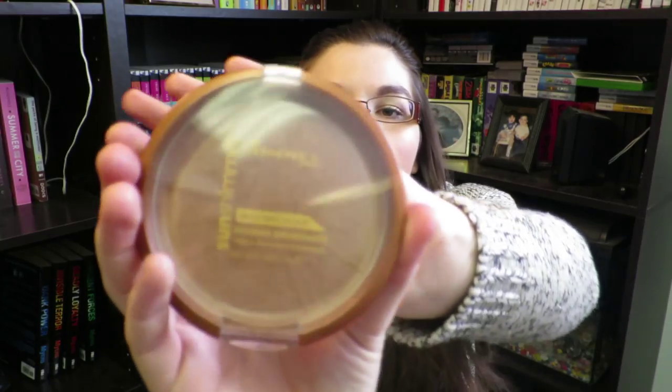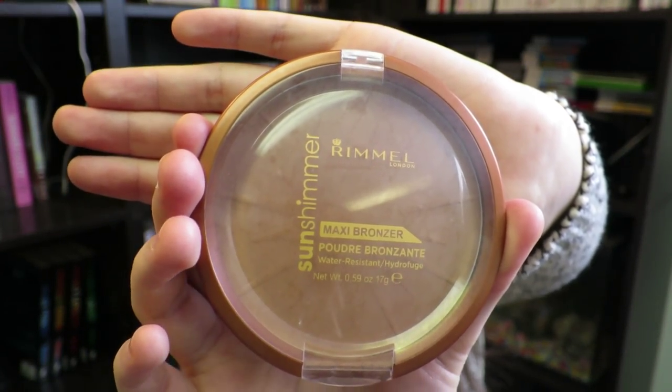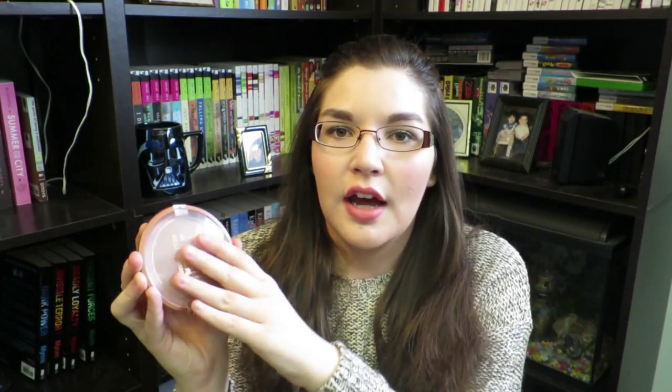Next up is a bronzer by Rimmel London — this is the Maxi Bronzer in number two, called Sun Love. I'll pop it open and show you. I bought this a while ago and didn't use it much, but now I have been and I've really been liking it. It gives me that fake-tanned look as it's getting closer to summertime and I want to look a bit more bronze. It does quite a good job.